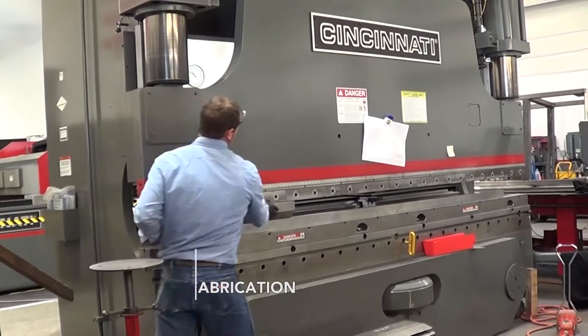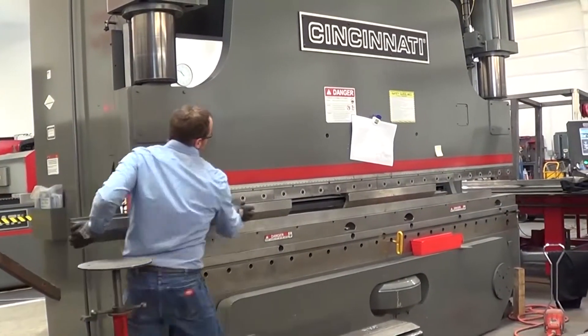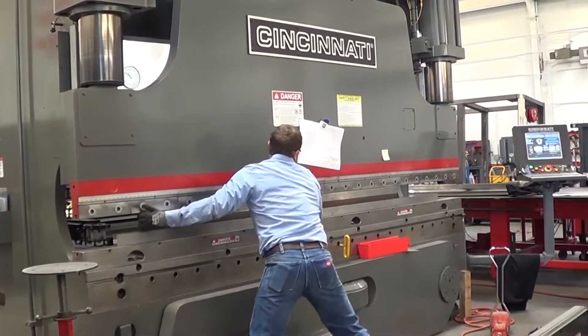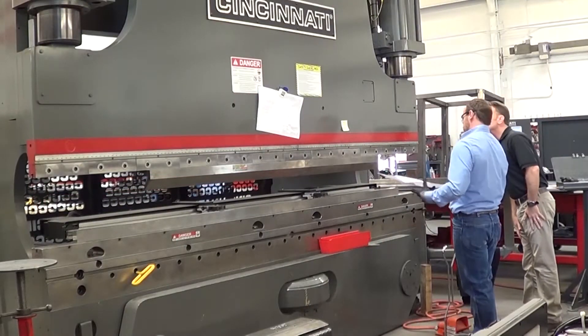Hi, I'm Daniel Hester, CEO of Hester Fabrication. Our company is — I'd like to describe it as half engineering, half fabrication. So the majority of the things that we fabricate we design from scratch in-house and then build right here in our shop.